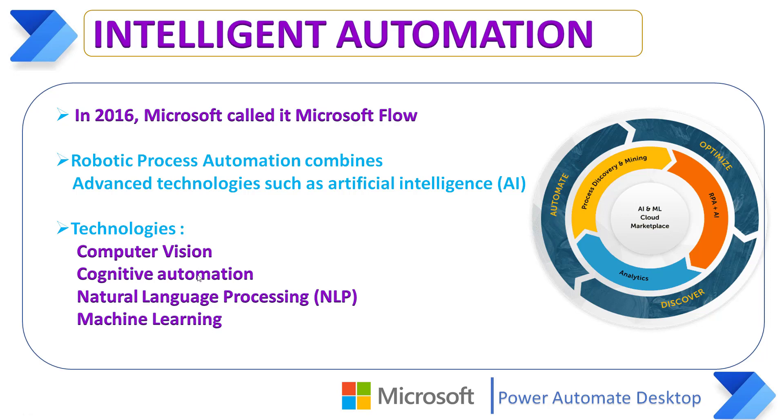Intelligent Automation refers to an application of artificial intelligence and related new technologies including Computer Vision, Cognitive Automation, Natural Language Processing, and Machine Learning applied to Robotic Process Automation. Intelligent Automation is sometimes referred to as Intelligent Process Automation (IPA) and Hyper Automation.